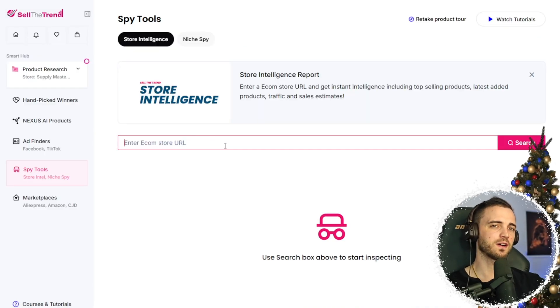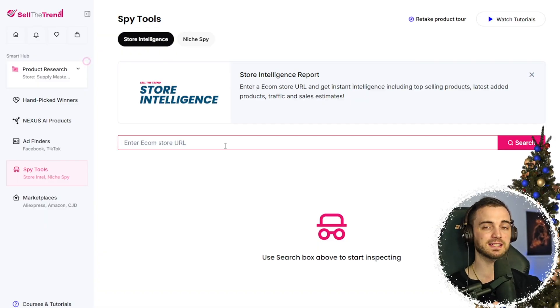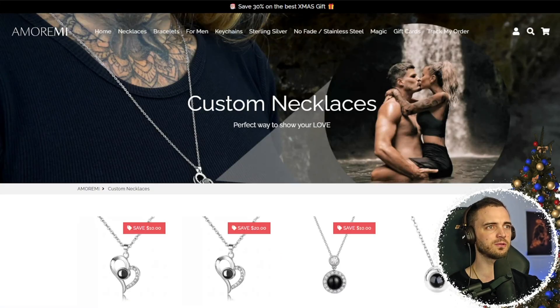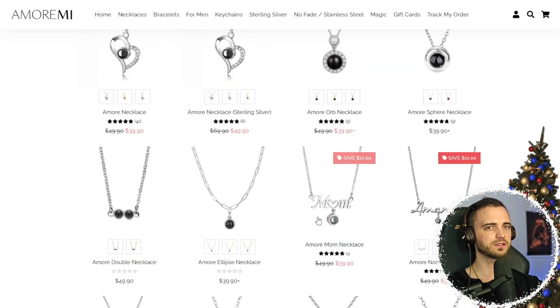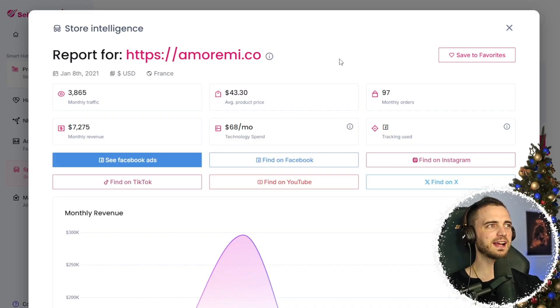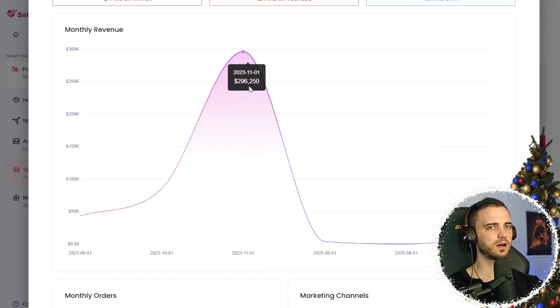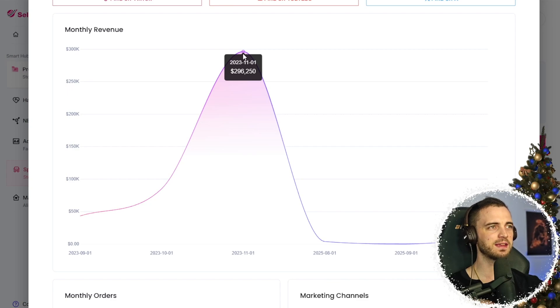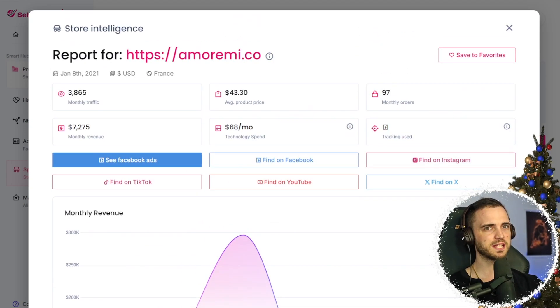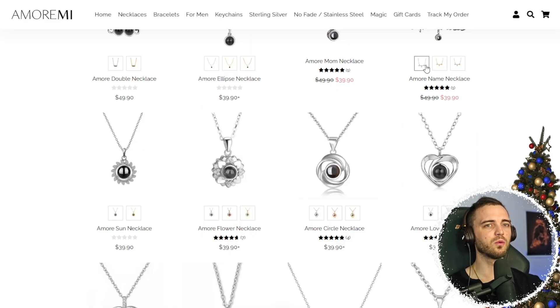We can also input another Shopify store's URL and get all the data on that specific store to see if it's doing well, then replicate certain parts to make similar successes. Let's paste in a link to a necklace store. We press search and we have the store with a bunch of data: monthly traffic, average product price, monthly orders, monthly revenue, technology spend, and tracking type — we can see it's a Facebook store. Over the past month, they had one really good day making nearly $300,000. We can pick their best-selling products, then check their Facebook ads via the 'see Facebook ads' button, which sends us to Meta to see all the ads they're currently running — and make something similar ourselves.